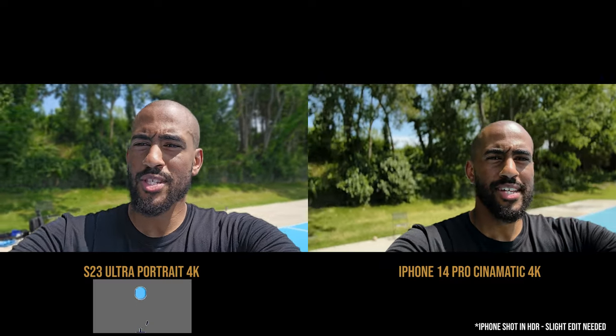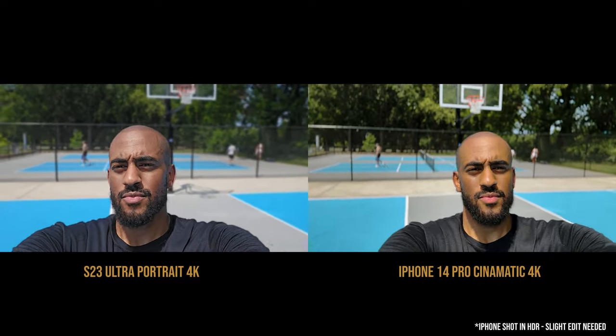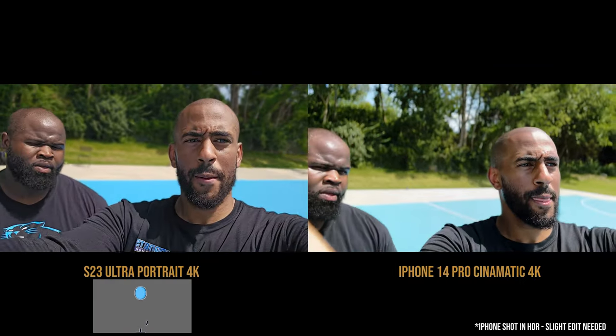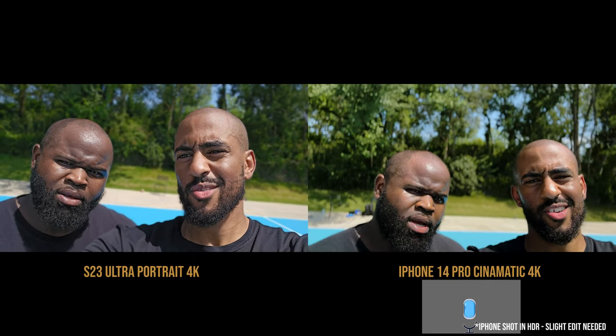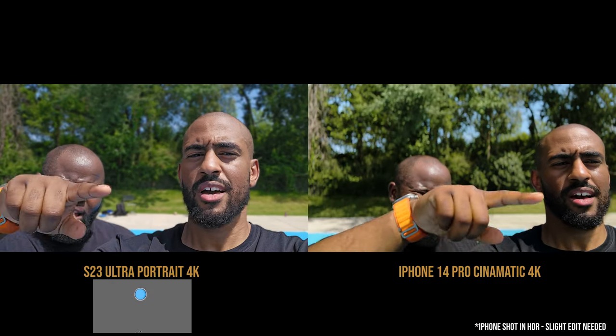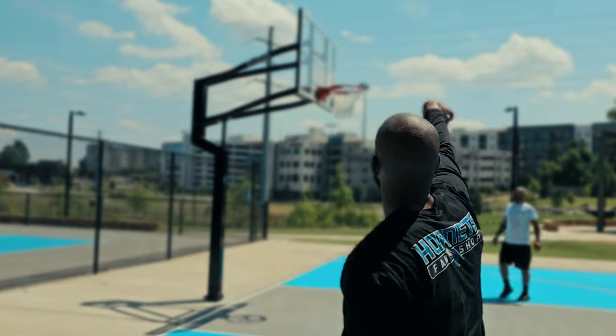Head to head: portrait video on the Samsung S23 Ultra versus cinematic mode on the iPhone. I prefer the Samsung because it reminds me of an actual camera. Part of that is being able to change the aperture — when it's really low it makes things more blurry and can look almost fake on the iPhone. On the Android they already have it fixed, and you can adjust it so it looks more natural. One thing I've noticed is that on the S23 Ultra you can't adjust the focus after the fact like you can with the iPhone 14 Pro — that's one advantage the iPhone has in videography.